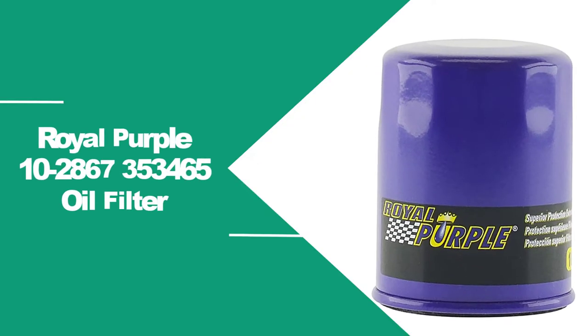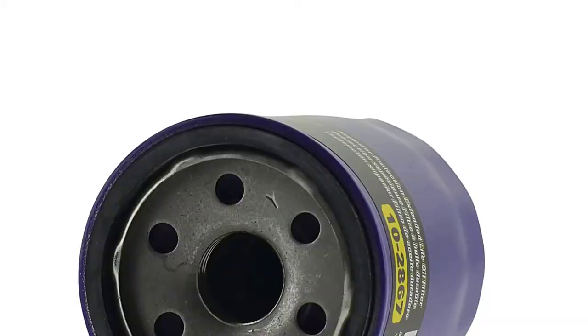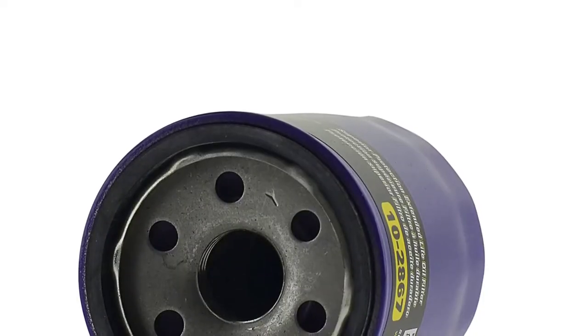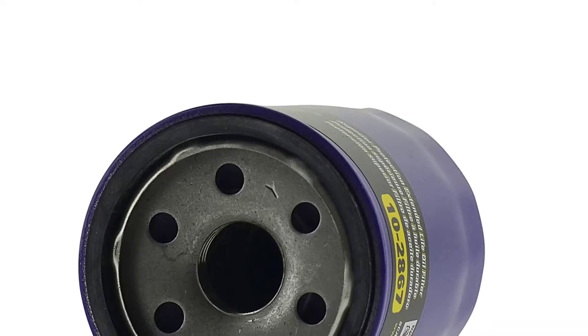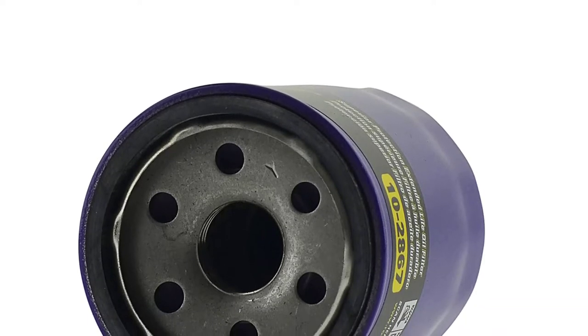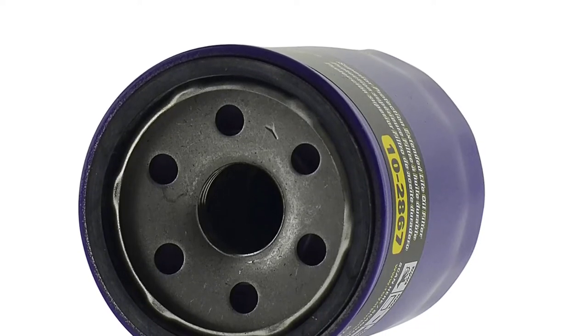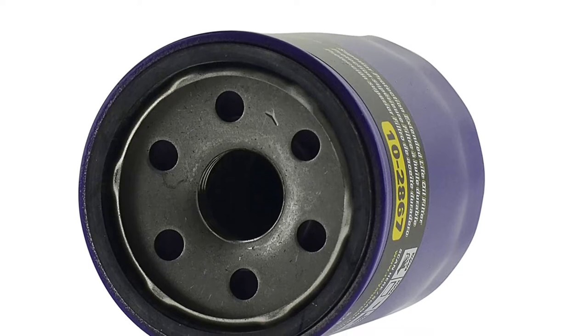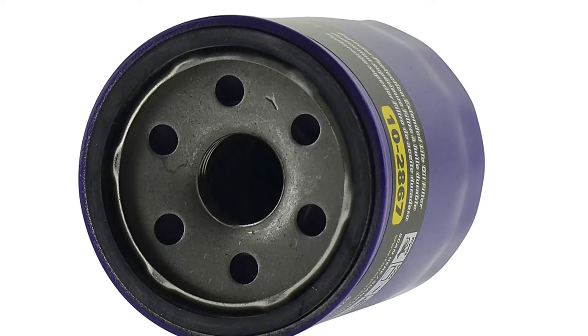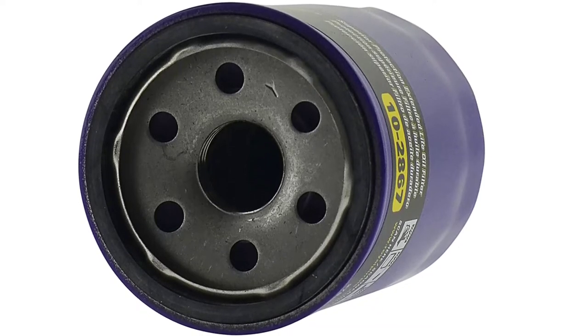At number two: Royal Purple extended life oil filter. Royal Purple is an American manufacturer specializing in lubricants for many different types of vehicles. They've been around since 1986, which is relatively short compared to some of the other big players, yet despite this they've developed a large and loyal fan base thanks to their high-quality products. In the extended life oil filter, Royal Purple have shown why they continue to be one of the leading manufacturers when it comes to auto care.